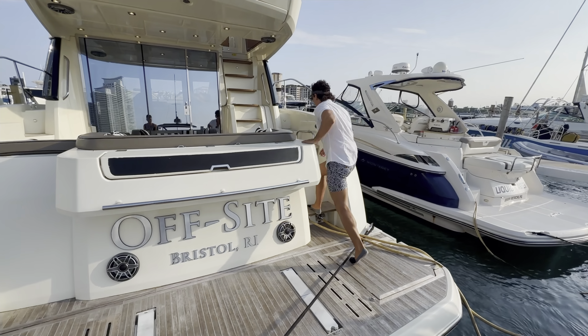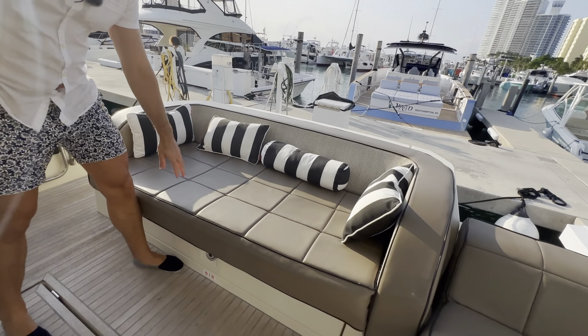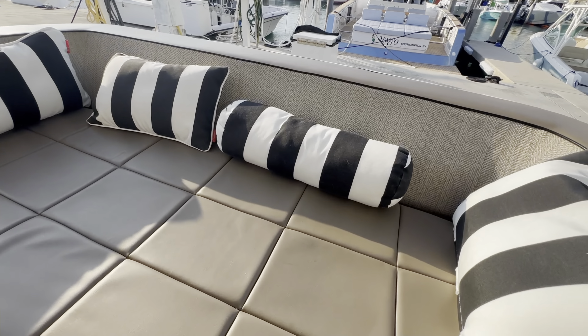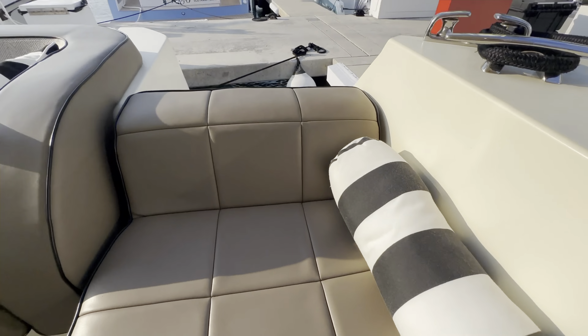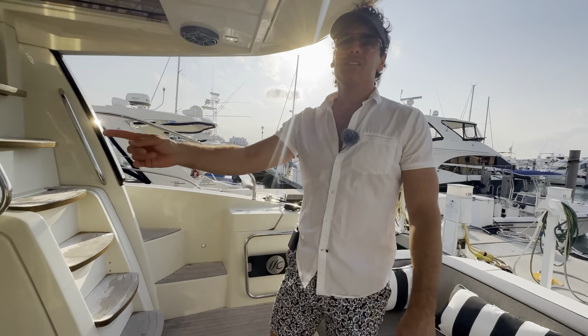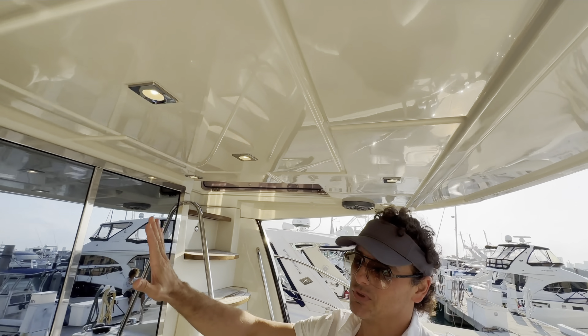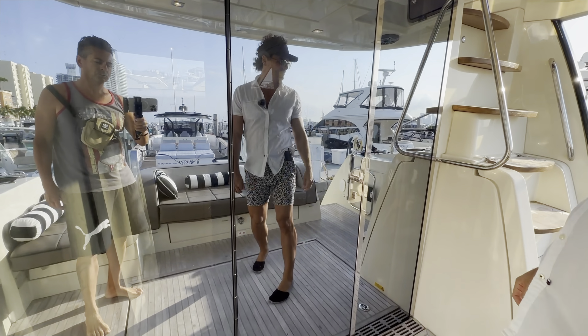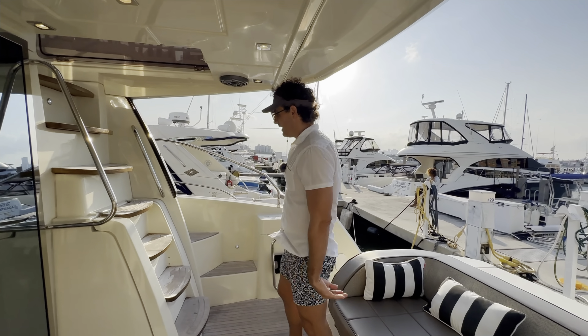Okay, so let's check out the cockpit. Nice seating over here — I love this upholstery. The beige and dark contrast goes so well together. The speakers are incredible, incredible sound. There are nice people tinted doors over here. Let's check out the flybridge and then we'll go inside and on the bow.